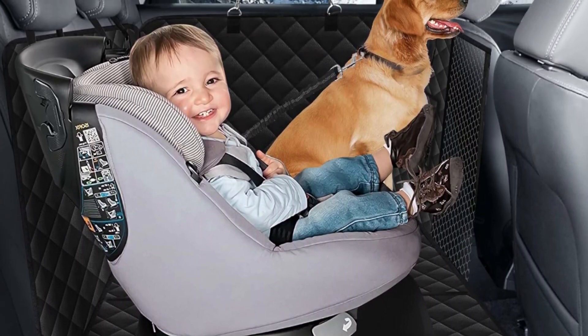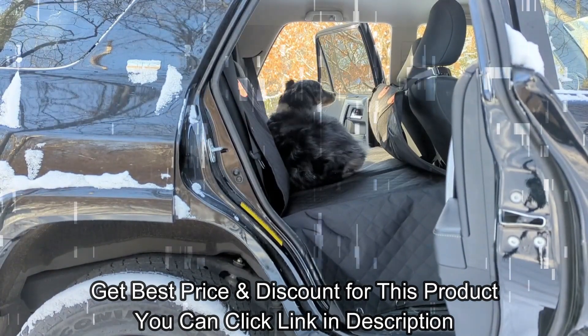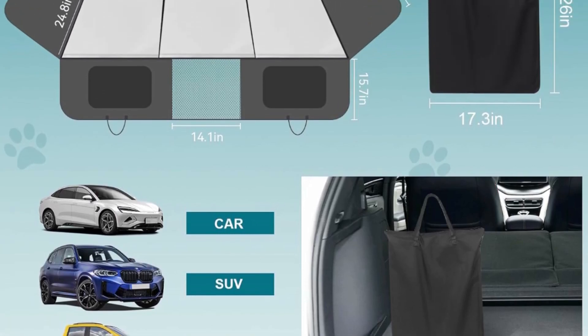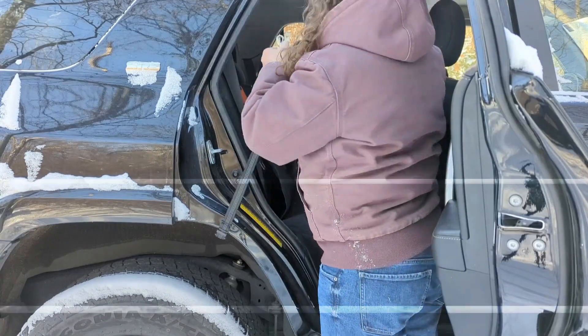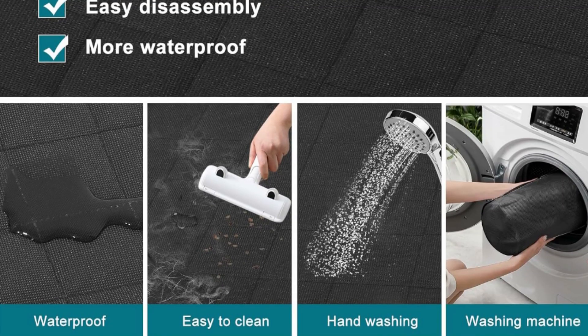Our dog hammock for the car is designed with breathable mesh windows, allowing you to keep a watchful eye on your furry companion and reducing anxiety. The dog car hammock hard bottom comes with a leash for extra protection in case of emergency, prioritizing your pet's safety. Click the link in the description for more information and to get the best price and discount.